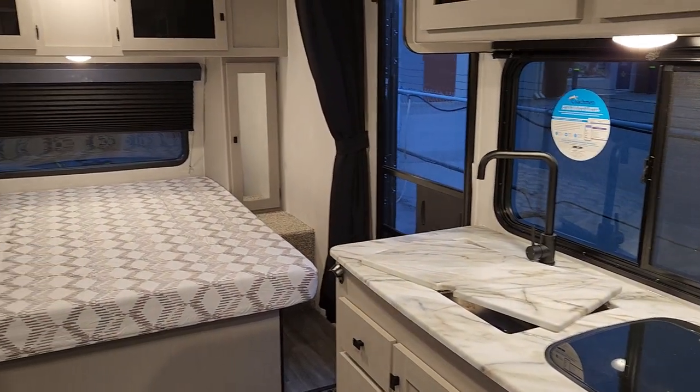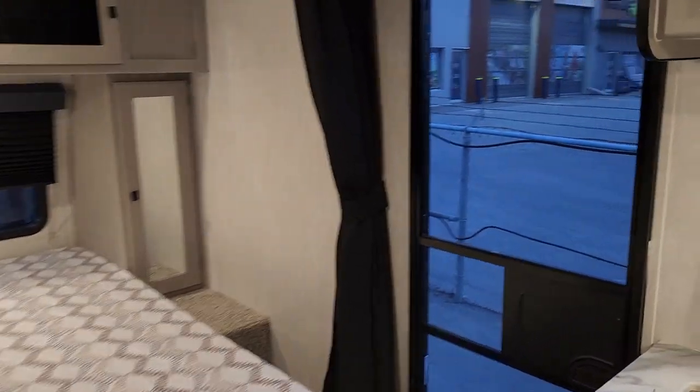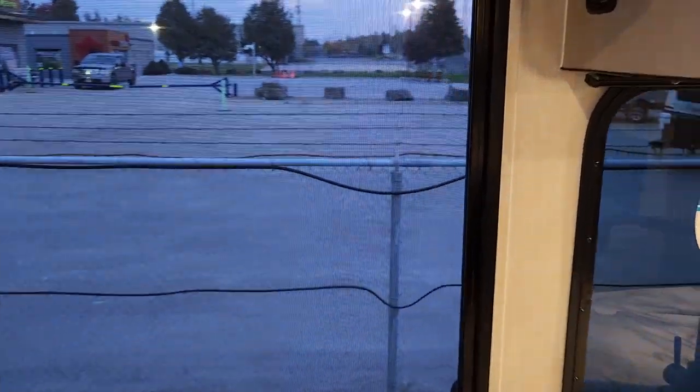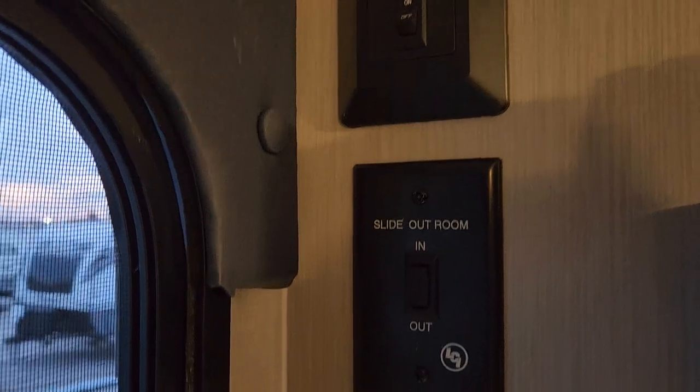There are some great features on the inside here that customers have been asking for. Starting just by the front door, as we come in, we're going to have some primary switches for things like slide outs, the awning switch, and main lights.